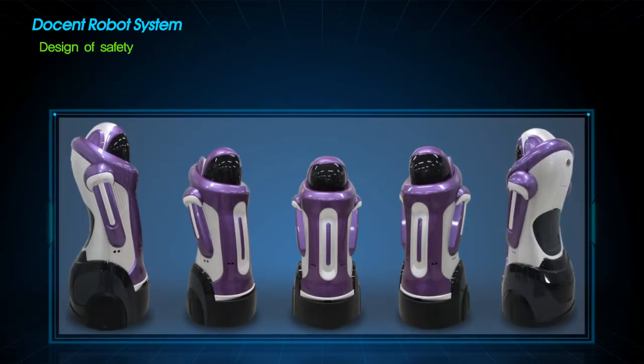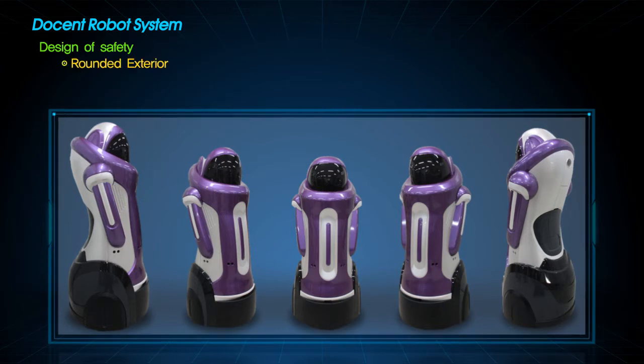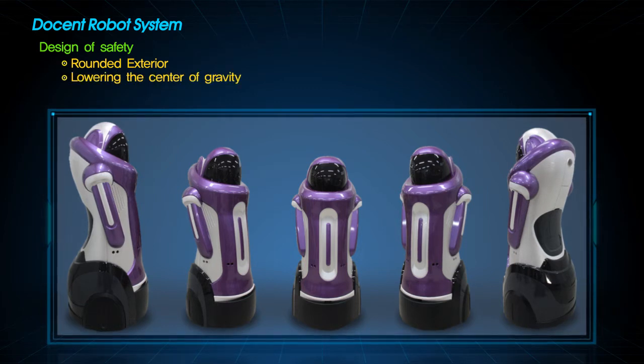Safety, first of all, is the key concern of the design of the docent robot. The exterior shape is rounded to prevent scratching human skin or clothes, and the center of gravity is lowered to prevent it from falling.